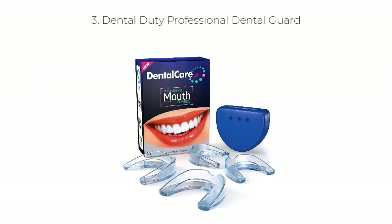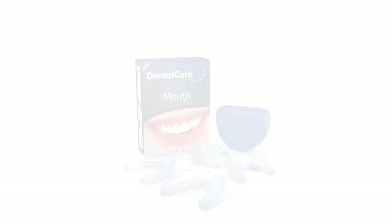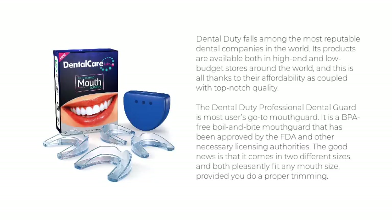Number 3: Dental Duty Professional Dental Guard. Dental Duty falls among the most reputable dental companies in the world. Its products are available in both high-end and low-budget stores around the world, thanks to their affordability coupled with top-notch quality.